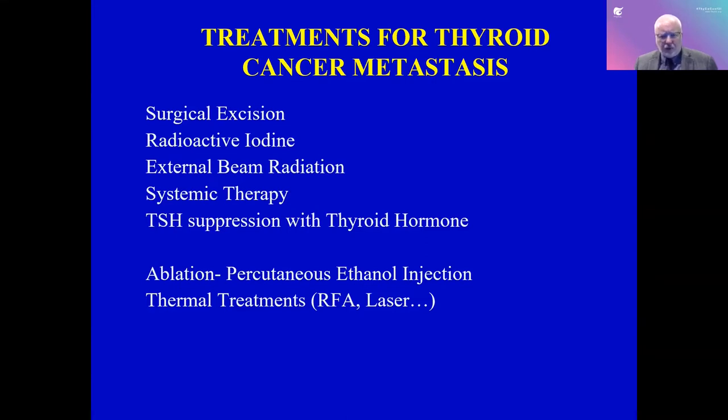Dr. Russell will talk more about RFA and laser, which are also being used for benign nodules and may be applicable in certain circumstances for cancer. However, one thing to note is that thermal treatments require a safety zone around them, and that is not always possible when you are talking about an isolated lymph node in the neck.